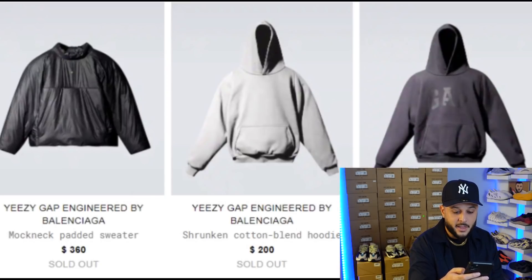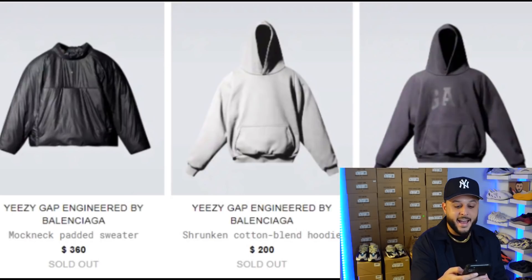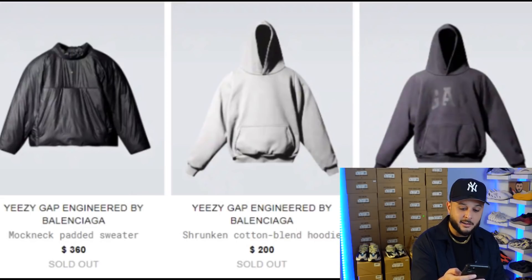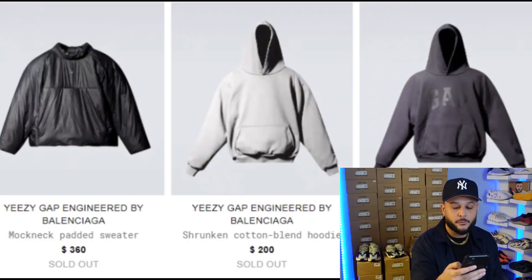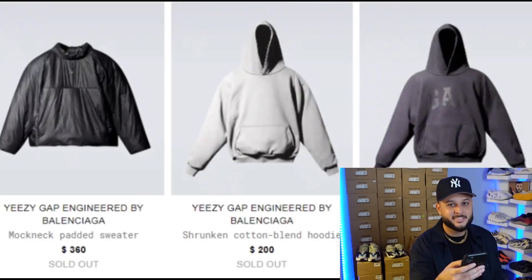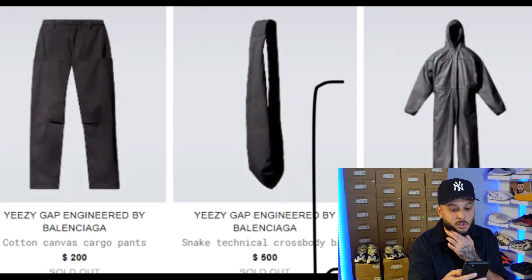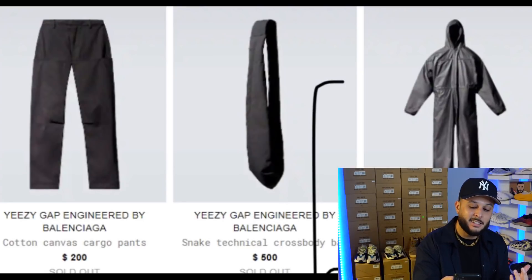Then you have the shrunken cotton blend hoodie in a nice dull color, retailing at $200. These look to be the same dimensions as the perfect hoodie, but I'm not sure if there's an increase in quality due to the price point or if it's just the Balenciaga name. Then you have the dove cotton blended shrunken hoodie with the Gap logo across the front in a nice navy wash — curious what the difference is between these two besides the logo. Next up you have the cotton canvas cargo pants coming in at $200. I'm interested in these but I need to see them on body — it's tough to gauge these products just from images.